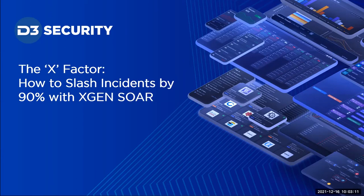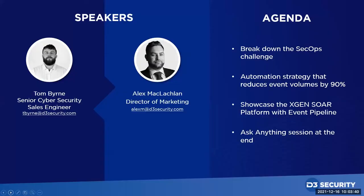Hi everyone, welcome to today's webinar with D3 Security: how to slash incidents by 90% with XGen SOAR. My name is Alex McLaughlin, I'm the marketing director here at D3. I'll be working behind the scenes today to assist Tom and attendees who have issues or questions. I'll also set up the on-demand version after the presentation. If you have questions, please ask them via the chat box — we'll address them at the end in the Ask Anything session. Tom, can you tell us a little bit about yourself?